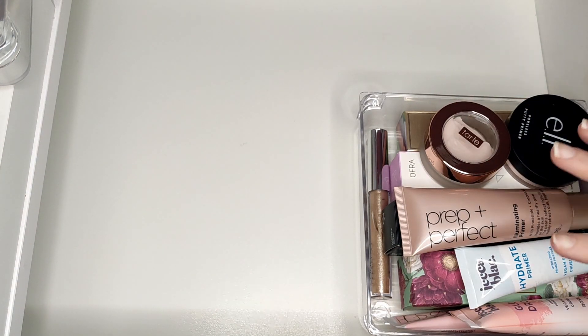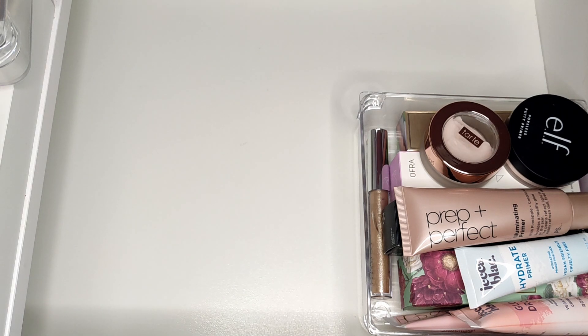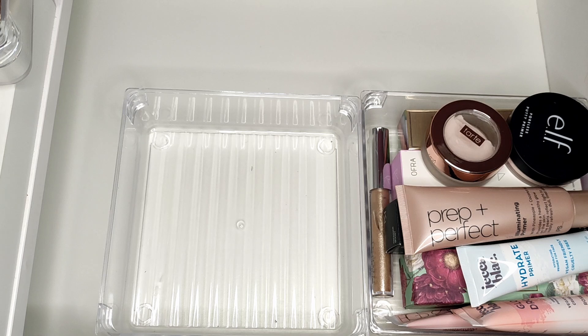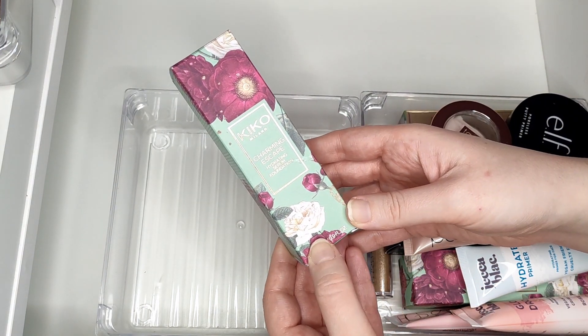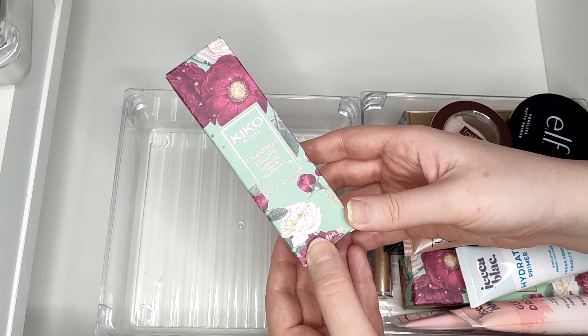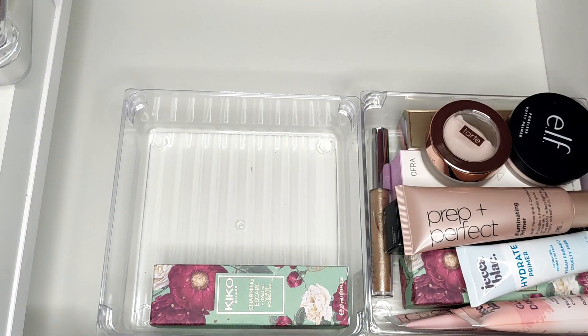That's all my primers - there is quite a lot, I know, but I'm planning on working on a lot of these this year. Now let's move on to foundations. I have some foundations I haven't started yet, so I'll go through those first. The first is also from Kiko - the Charming Escape Hydrating Serum Foundation - really beautiful packaging but I haven't used it yet. I got it at the same time as the primer.